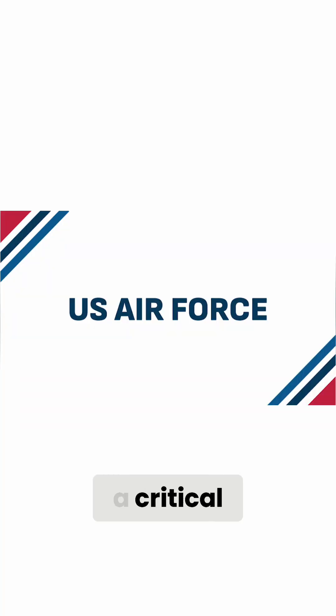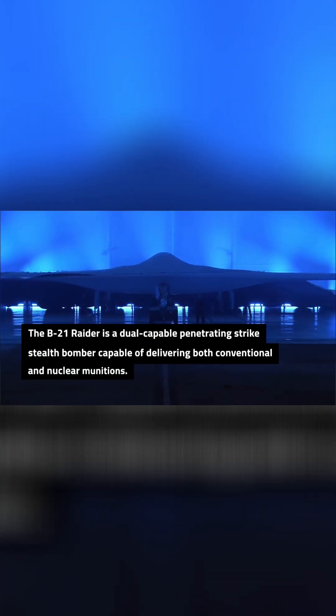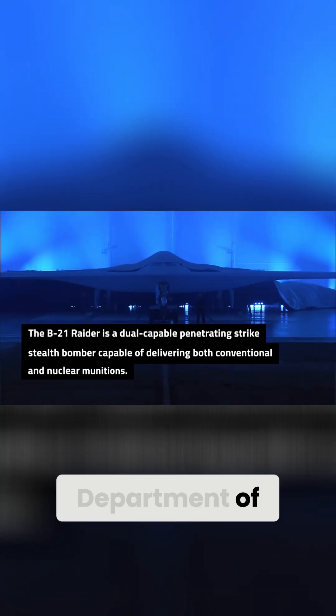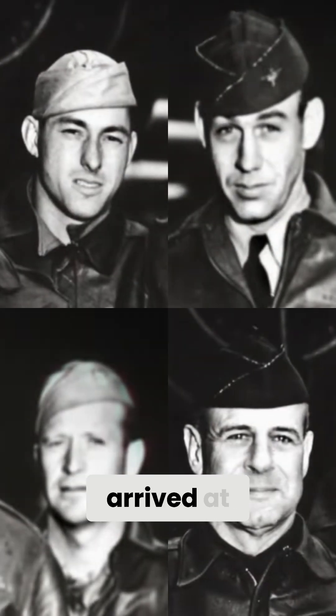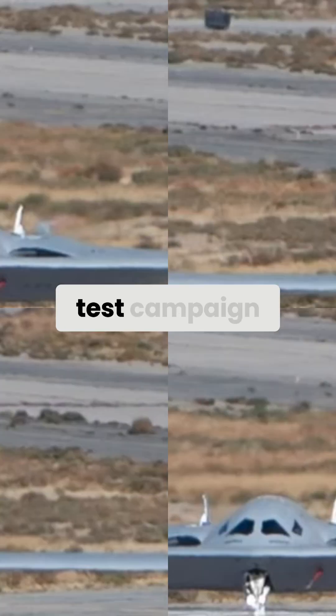The Air Force saw a critical milestone this week for its highest priority strategic program, the B-21 Raider Stealth Bomber. On September 11th, the Department of the Air Force announced that the second B-21 test aircraft has arrived at Edwards Air Force Base in California and has officially joined the flight test campaign.